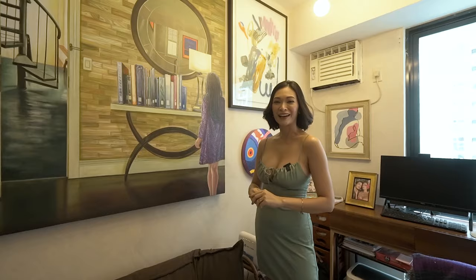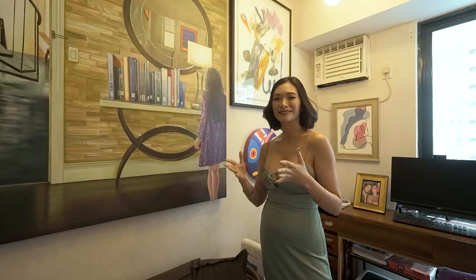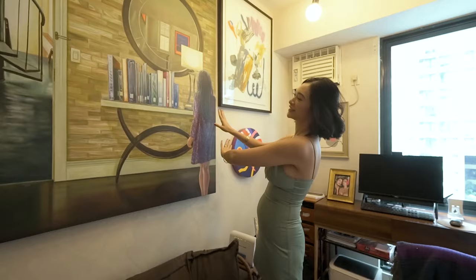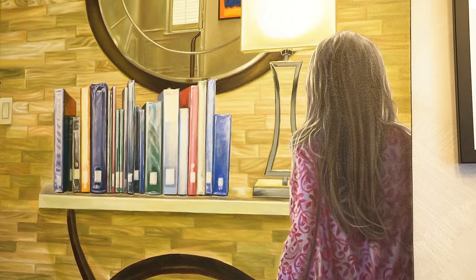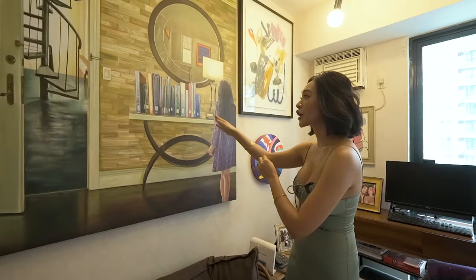So this is a Ronelle Dayal. I love this painting. I saw it — it was the first thing that caught my eye at Finale Art Gallery in La Fuerza. I just felt like I was this little girl looking at a stack of books, and if you notice, it's not just any kind of books like novels.